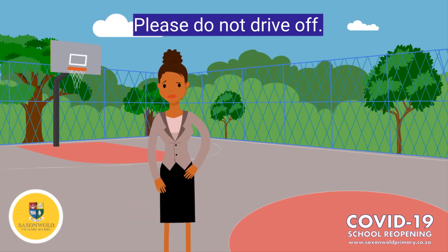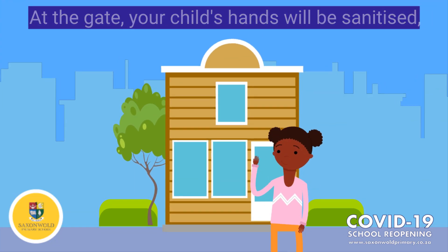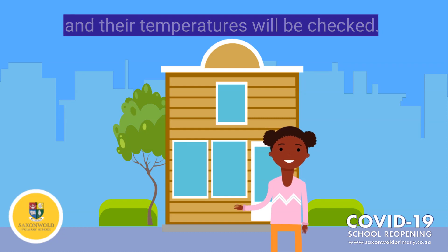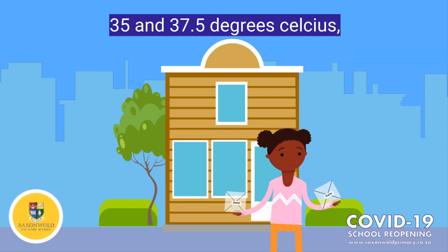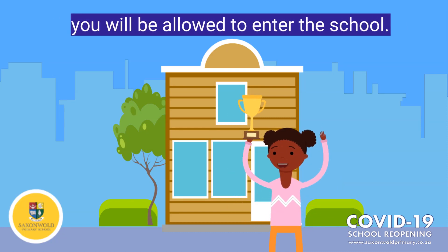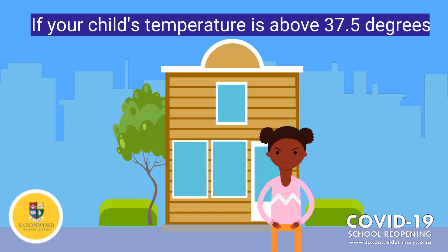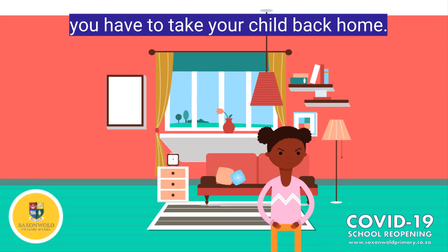Please do not drive off. At the gate, your child's hands will be sanitized and their temperatures will be checked and recorded. If your child's temperature is between 35 and 37.5 degrees Celsius, you will get the green light and you may leave. But if your child's temperature is above 37.5 degrees Celsius, you have to take your child back home.